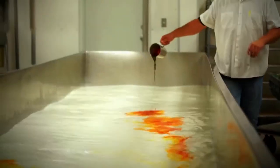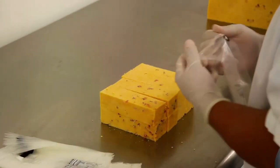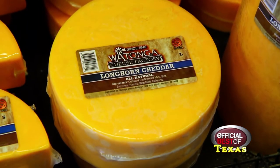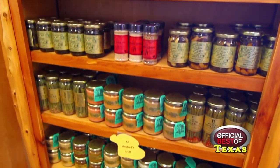It's cut and packaged here, and distributed to our customers through our retail store, through online orders, and through many of our distributors, quick stops, restaurants, and vendors, from here to Tulsa, Oklahoma.